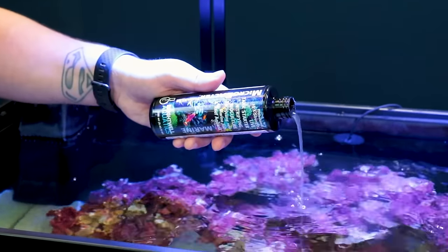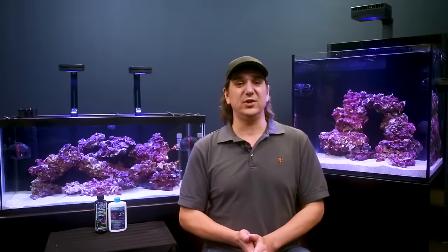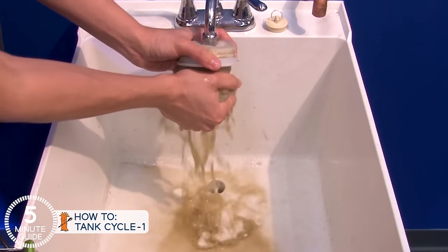I'm Ryan, your host at BRS TV and the 5-Minute Saltwater Aquarium Guide — a clear, simplified, and direct path to setting up that first successful reef tank. It's time to talk about cycling a reef tank. There are two challenges here. The first is that fish release toxic ammonia into the tank through their gills and waste, and ammonia also builds up from uneaten food breaking down. So the first step of a reef tank cycle is eliminating ammonia from the tank, and that's today.